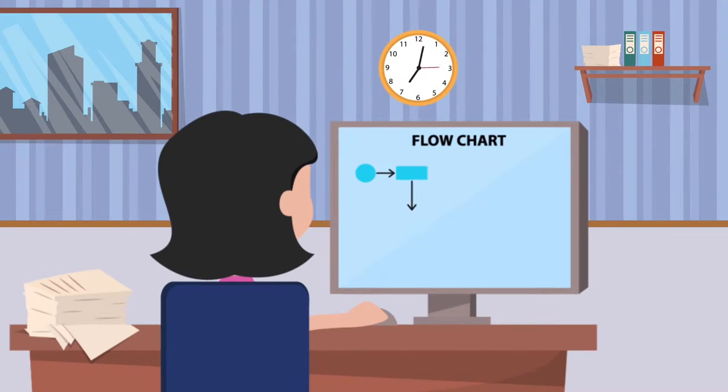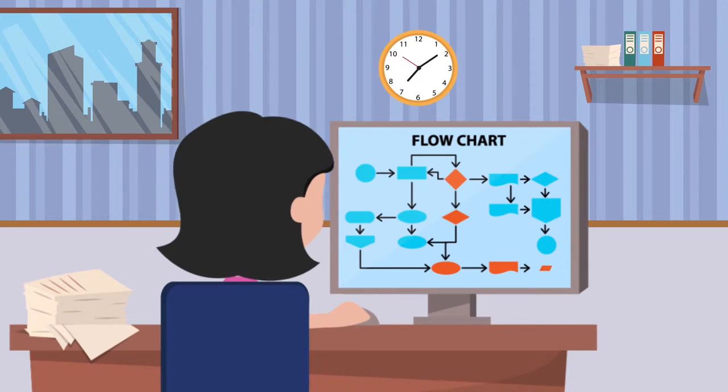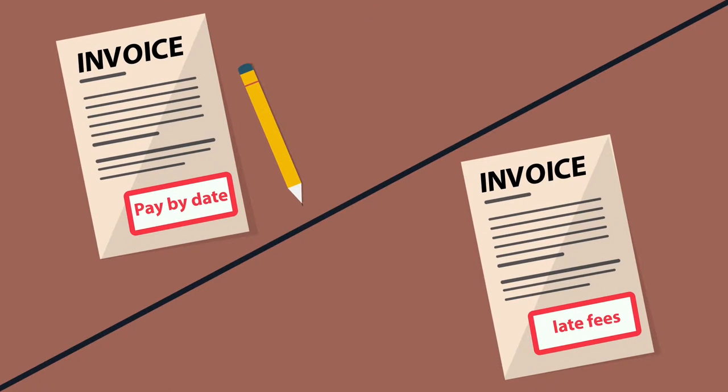Tina's company has different rules for each invoice type. For example, HR requires five levels of approval for $50,000 invoices, and this is done manually with the hard copy. Invoices are misplaced and late fees are incurred.